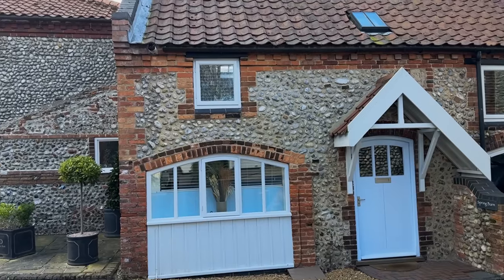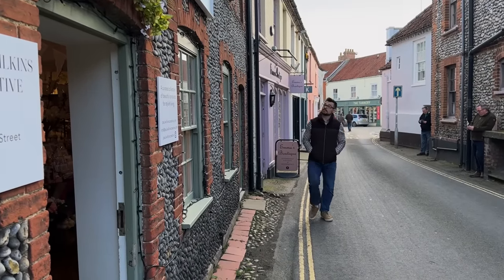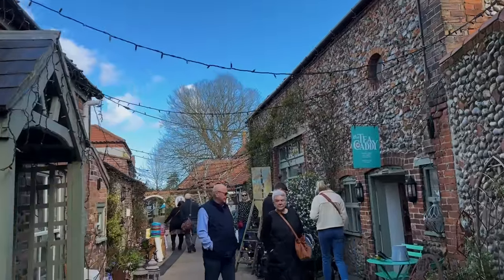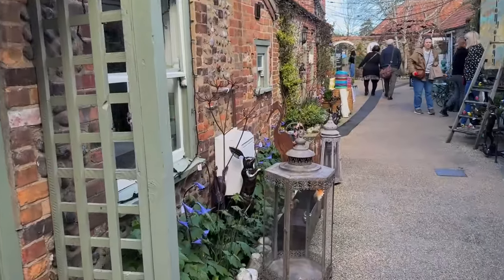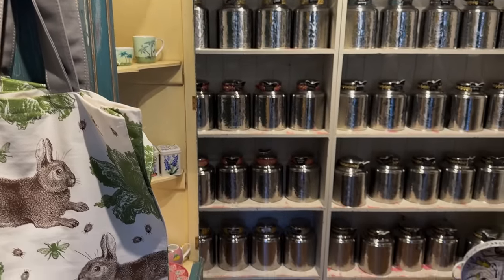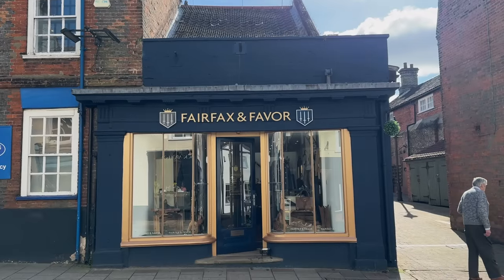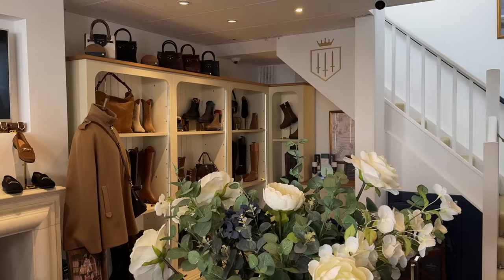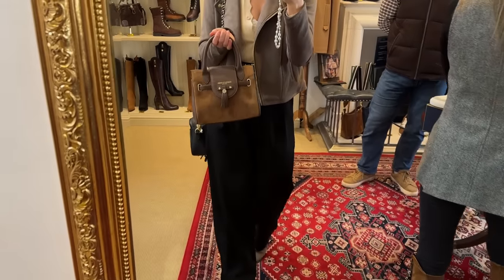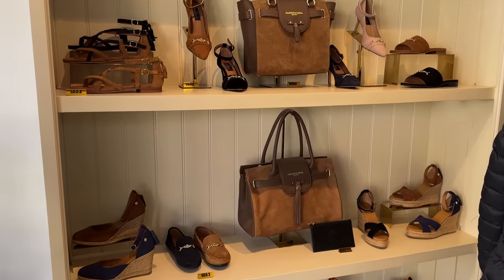Relaxed and with full bellies, we went out to explore the town. Holt is a charming little place teeming with life. Some of the little courtyards and smaller alleys made me think of Diagon Alley — people shopping, talking, laughing. It was a pleasure to be there and be part of this. I bought some lovely rose tea, and while walking around the town, we stumbled upon Fairfax and Favour. I'm a fan of the brand but had never shopped in person before, and let me tell you, the experience was remarkable. The ladies working in the shop were extremely kind and I ended up buying a handbag and a pair of shoes.